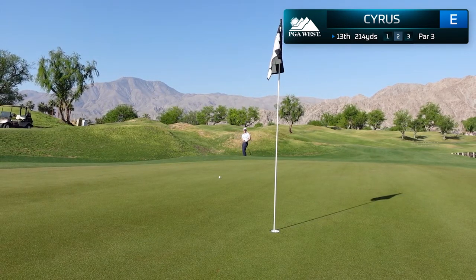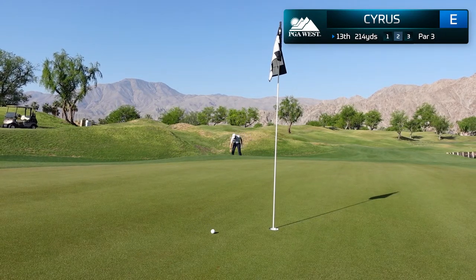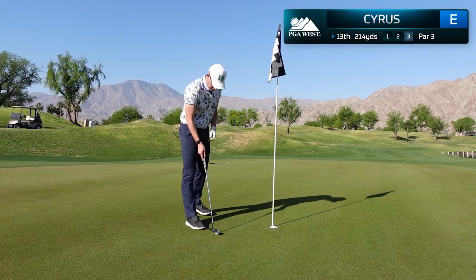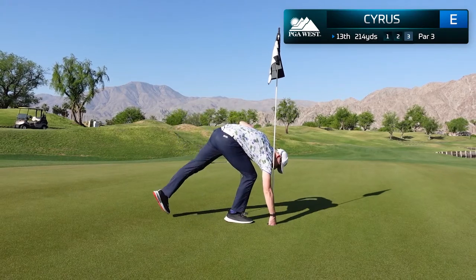I'm just in front of the green — a very standard chip. I take my 54-degree and chip it to about 18 inches. It was a very solid way to manage this golf hole and again, another easy par.